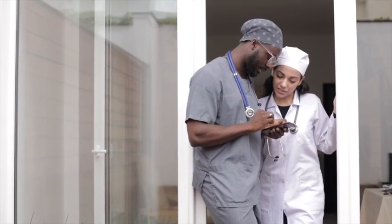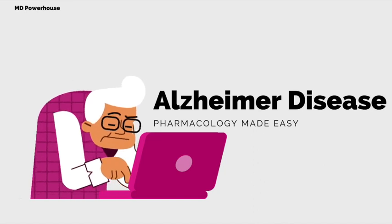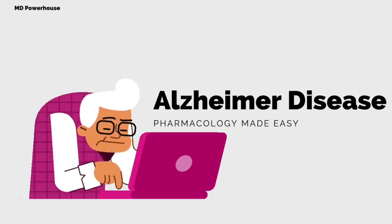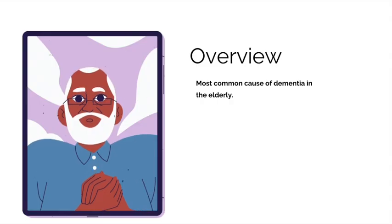In this video, I will be showing you an extremely easy way to understand and remember the pharmacology behind drugs used to manage Alzheimer's disease. The pathophysiology of this condition is very complex and not entirely understood. However, to understand the pharmacology, all you need to remember are two very important hypotheses behind Alzheimer's disease.